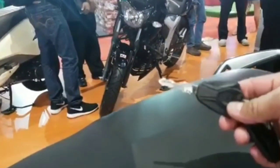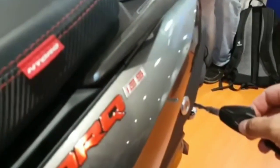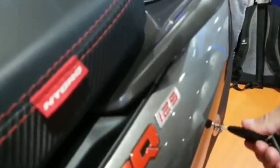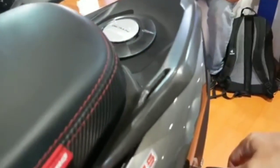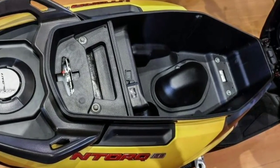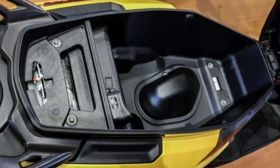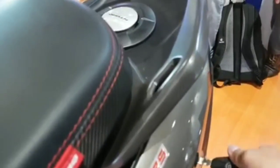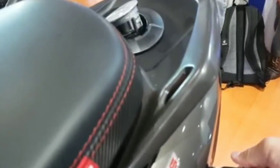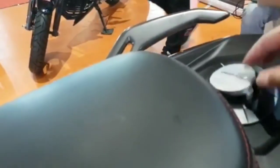TPS 125 ini lumayan mantap. Untuk posisi tutup bensin berada di belakang jok, jadi tidak perlu buka jok kalau mau isi bensin. Untuk bagasinya lumayan gede, mencapai 22 liter — bisa buat helm, jaket, segala macam. Mirip Yamaha N-Max, beda 1 liter saja. Sedangkan kapasitas BBM-nya ada di 5 liter, lumayan gede dibanding Yamaha Aerox yang cuma 4,6 liter.